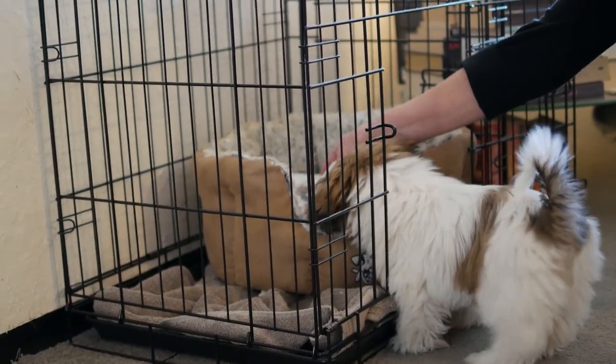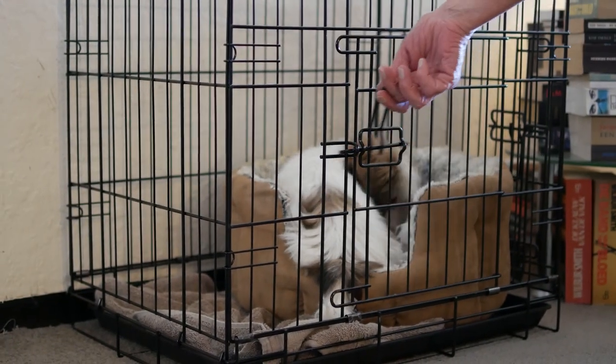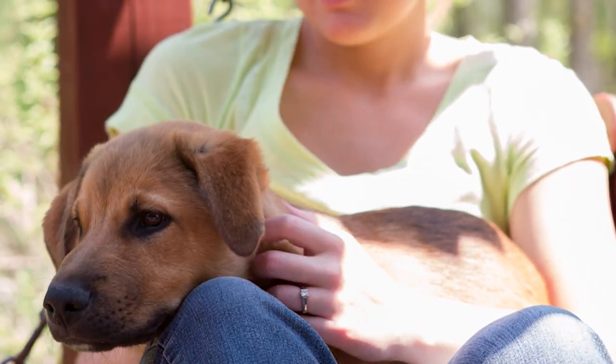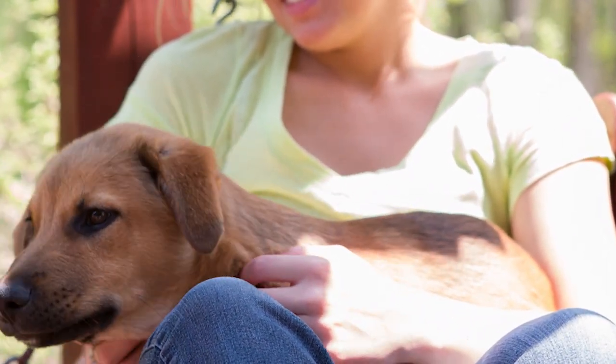Step 8: If your pup does not pee on its airing spot within 5 minutes, lift it up, walk home, and direct it to its dog crate and close the door, preventing it from walking around in the living room. Puppies tend not to spoil their own sleeping space. If you don't use a dog crate, you can hold your puppy on your lap and enjoy your time together while waiting 10 minutes before continuing to step 9. For tips on crate training, see my other YouTube video — link in the description below.